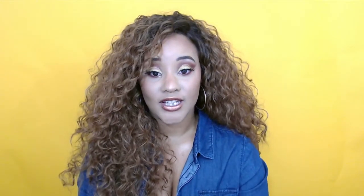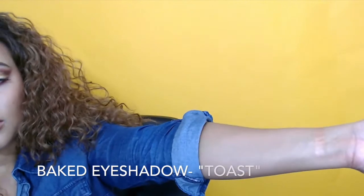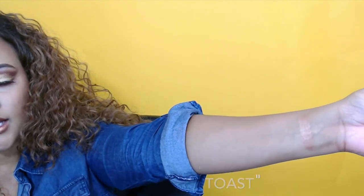The next set of items I got were the AOH Studio Wonder Baked eyeshadows — to me these look more like highlighters, and I actually used one as my highlight for this look. The first one I'm going to swatch is in the color Toast. It's a really really pretty champagne color — this is what it looks like. It's technically a baked eyeshadow but you can use it as a highlighter as well, and that's what I did.